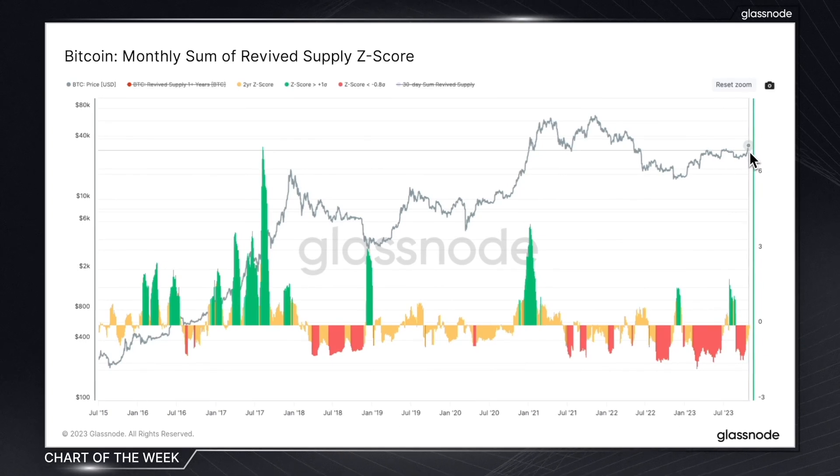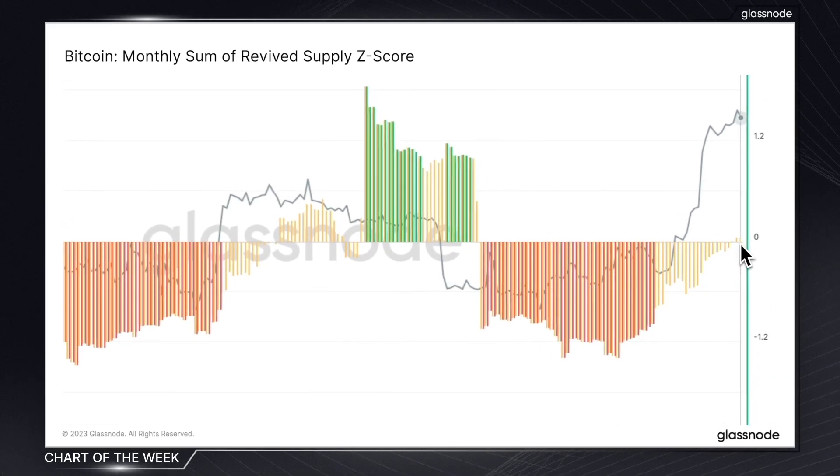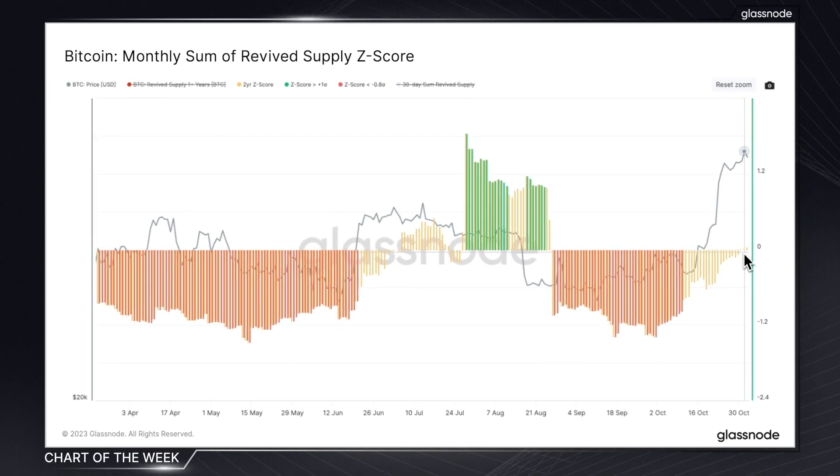Given Bitcoin's recent run to the upside in the past couple of weeks, it's interesting to see if any long-term holders attempted to take any profits. The Z-score actually suggests we're in a regime of coin dormancy — in other words, there are minimal volumes of revived supply reacting to these recent price moves. This means that long-term holders remain largely unimpressed by any of the unrealized profits that they're currently sitting on.